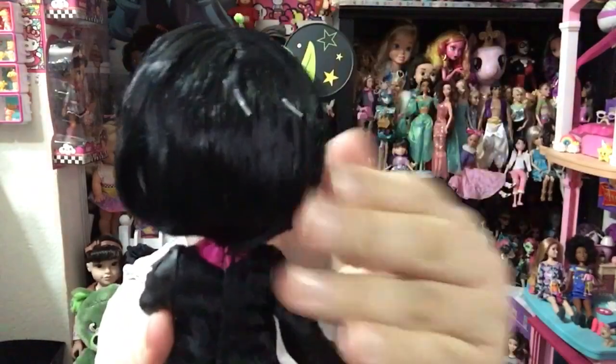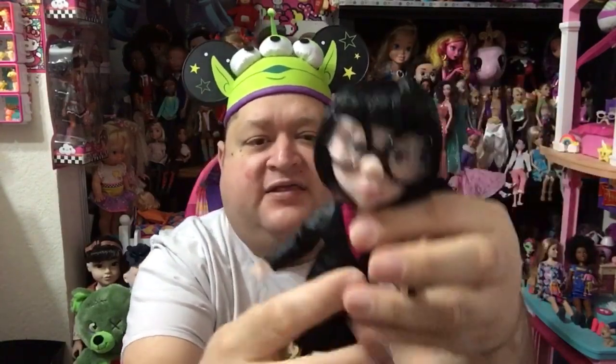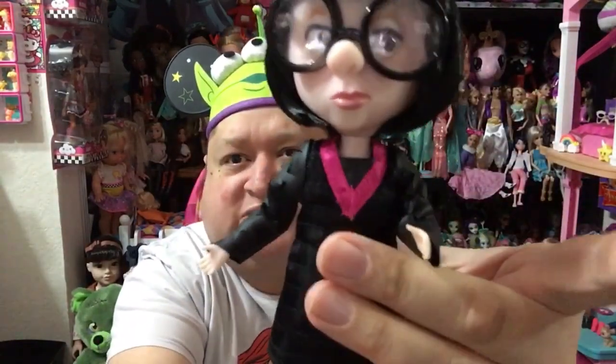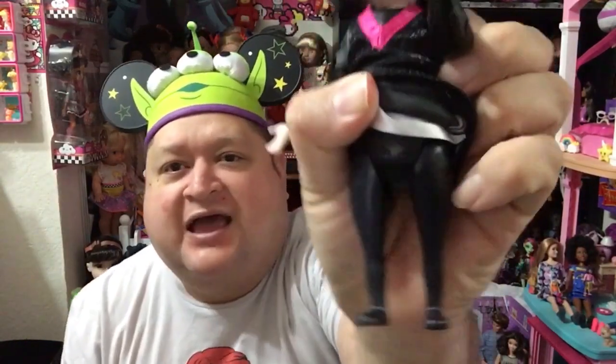Super adorable. She's got her signature haircut. Her head does move up and down, not too much, but just enough so you can pose it from side to side. Then she has on her outfit from the movie. It's just this long sheath dress. And then she has a Velcro closure all the way in the back so it is removable.